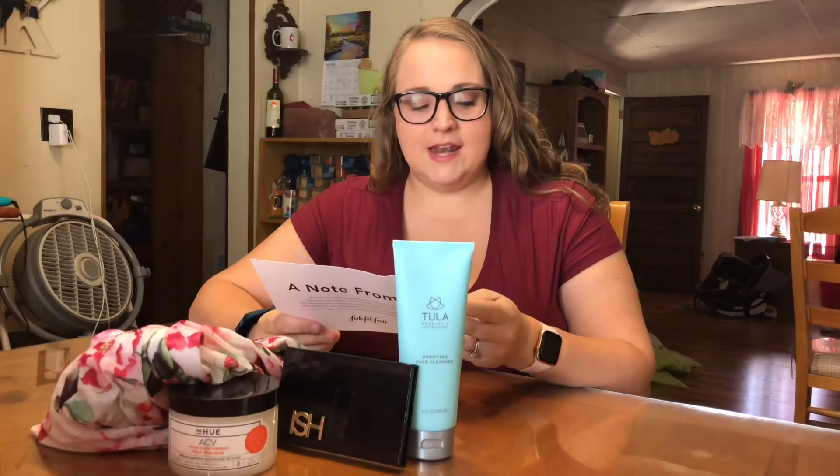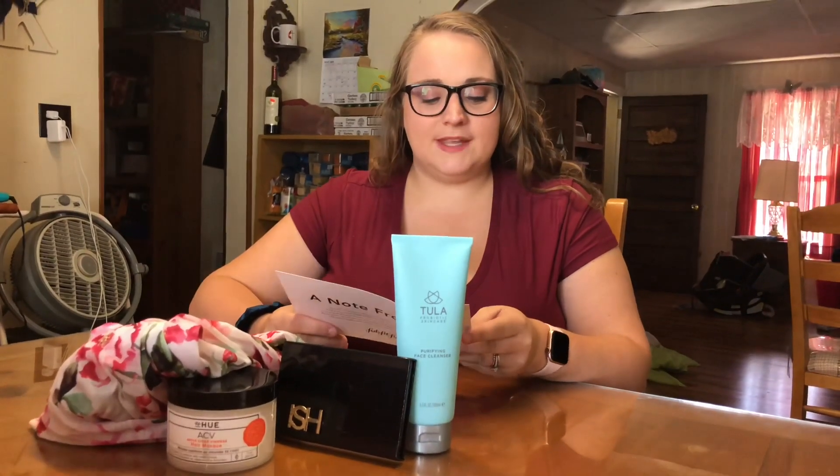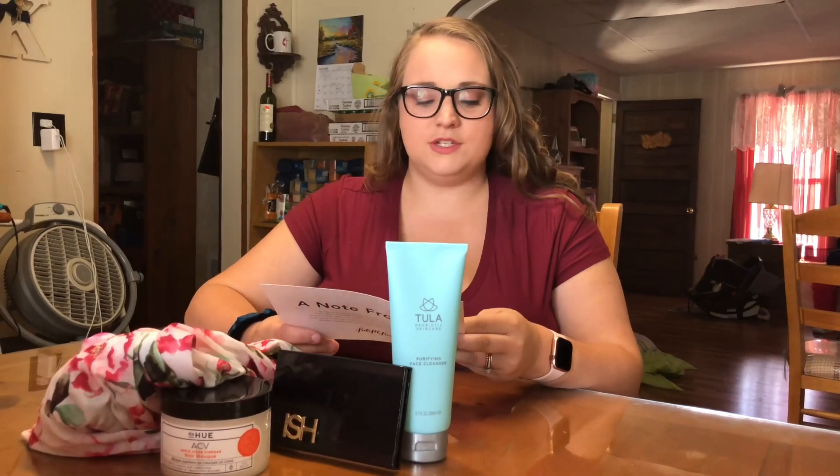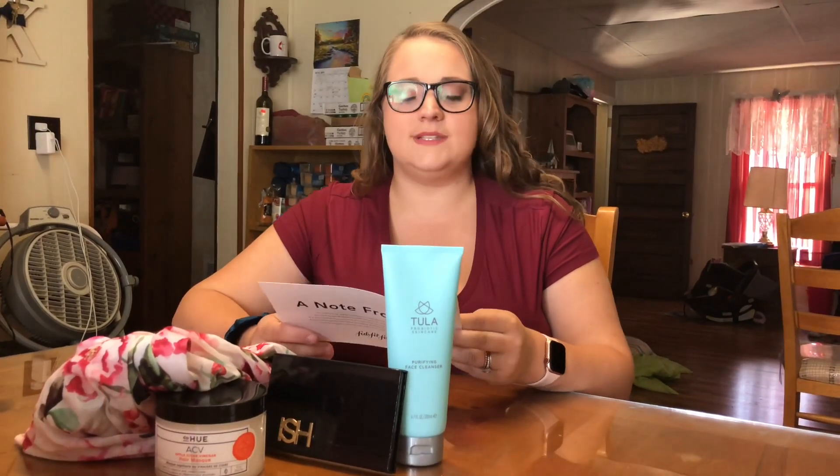First we're going to start with the robe. It retails for $84, and it says: just stepped out of the shower, planning a day of lounging — slip into this beautiful floral print robe, which features a removable belt and a high-low seam.